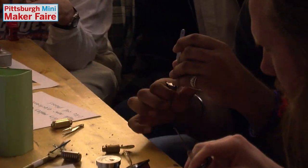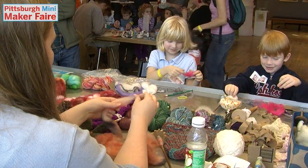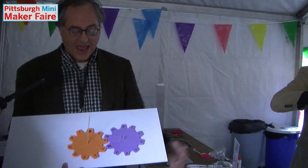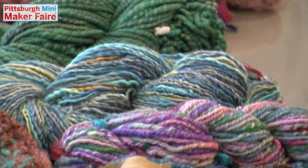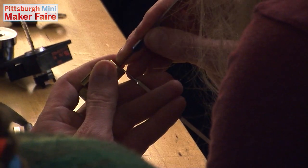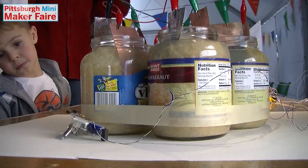Pittsburgh Mini Maker Faire is like a futuristic county fair full of makers showing off their crazy inventions and teaching people how to make fun things. Last year over a thousand people learned to dye yarn with Kool-Aid, solder a blinking badge, and power a robot with sauerkraut.